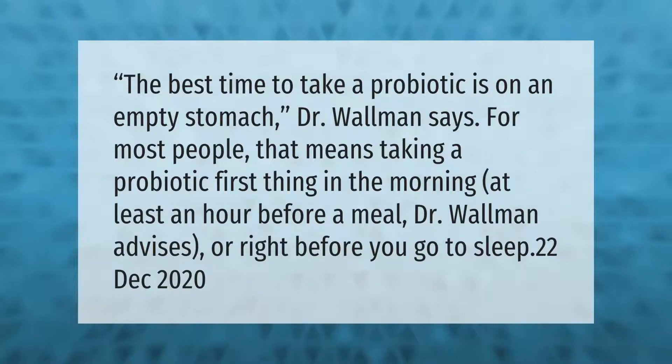The best time to take a probiotic is on an empty stomach. Dr. Wallman says for most people that means taking a probiotic first thing in the morning, at least an hour before a meal, or right before you go to sleep.